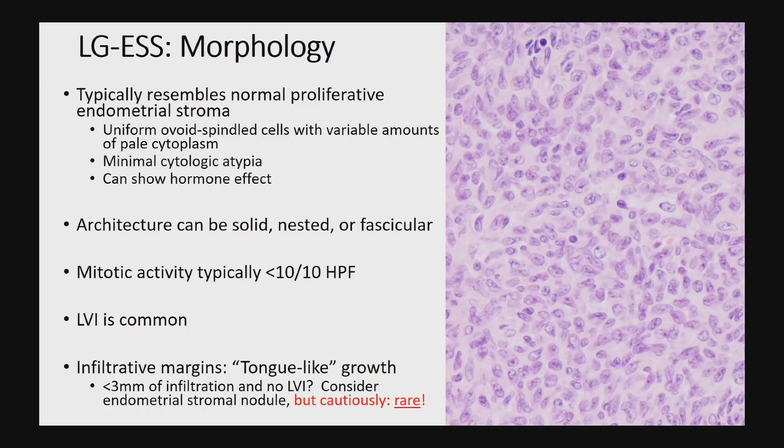Mitoses should not exceed around 10 per 10 high power fields. Lymphovascular invasion is quite common. These things can grow in solid sheets and nests or in fascicular patterns, and the growth definitionally ought to be infiltrative — they have this tongue-like growth pattern. If you have anything less than a couple millimeters of tongue-like growth, you can consider the possibility that this is an endometrial stromal nodule, but that is quite rare compared to low-grade ESS.